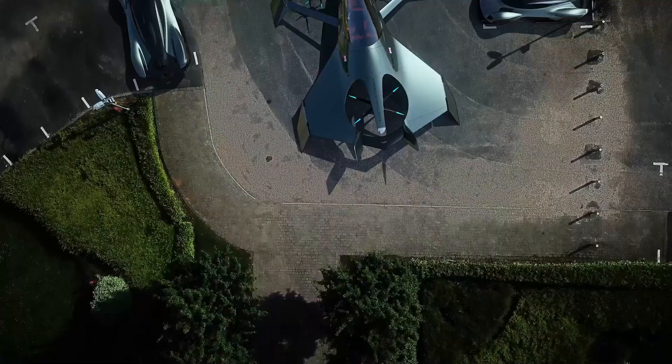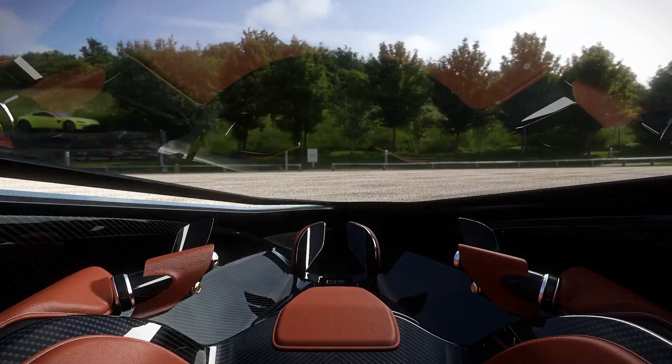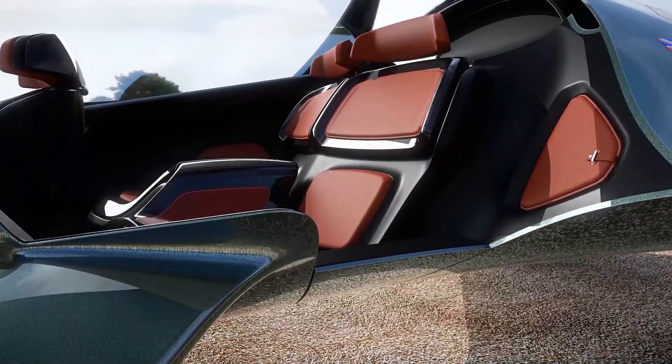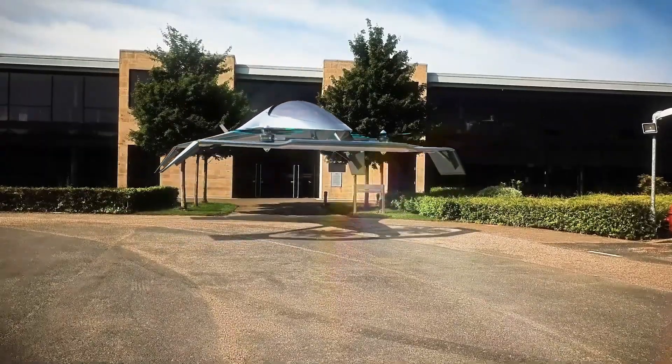Developed through a collaboration between Aston Martin, Rolls-Royce, Cranfield University, and Cranfield Aerospace Solutions, it showcases the next frontier of personal air mobility. While pricing has yet to be announced, this concept represents a bold leap toward practical, high-end aerial transportation.